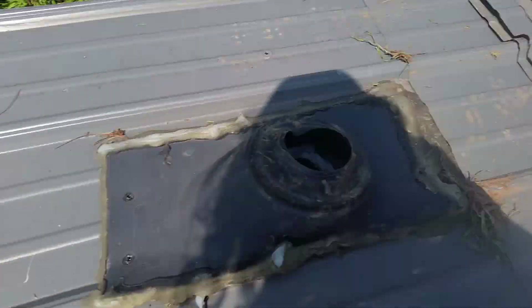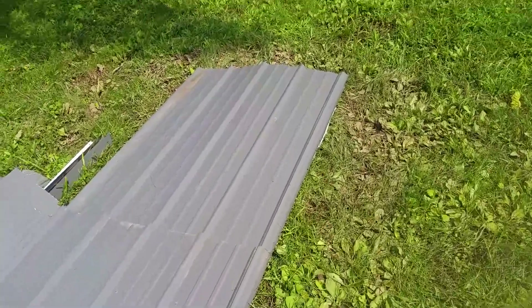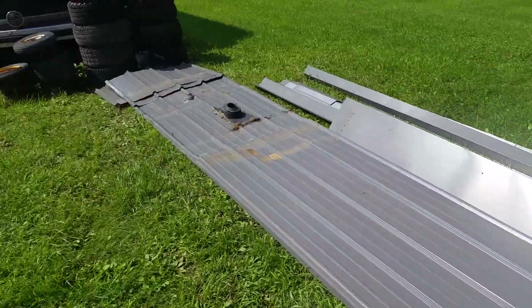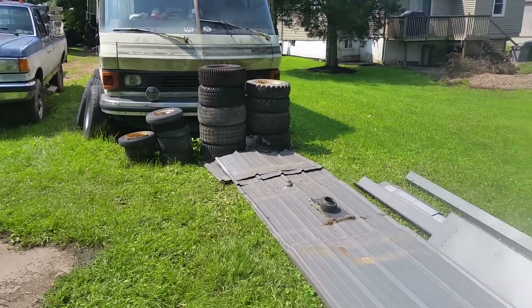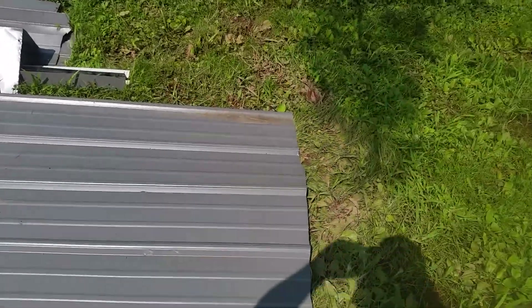The steel was all cut crooked because it wasn't put on the roof straight. When these sheets were standing up the screw holes are right at an angle, so I can't really use it for a roof. Look at the edges here.